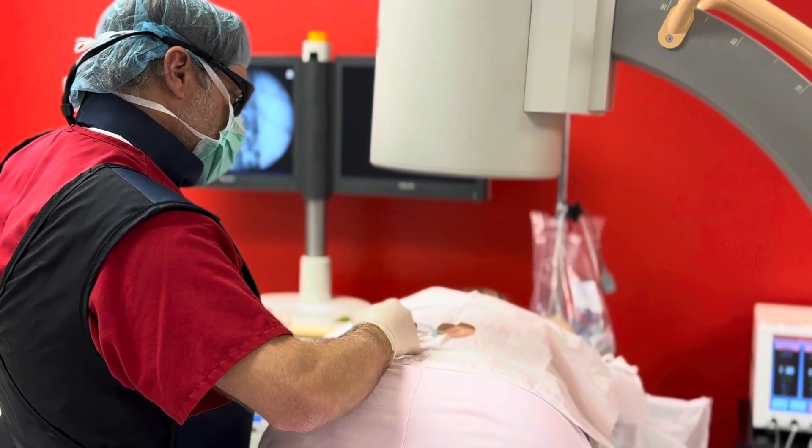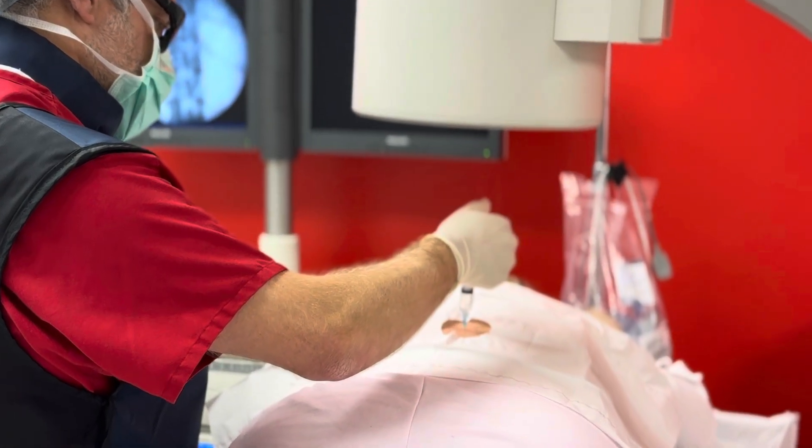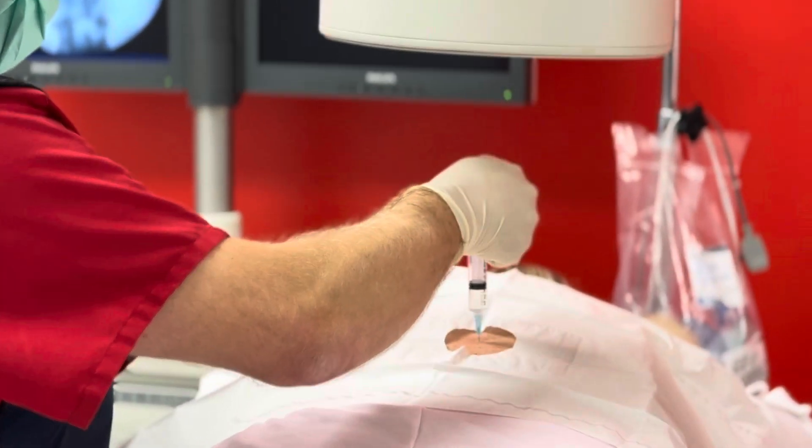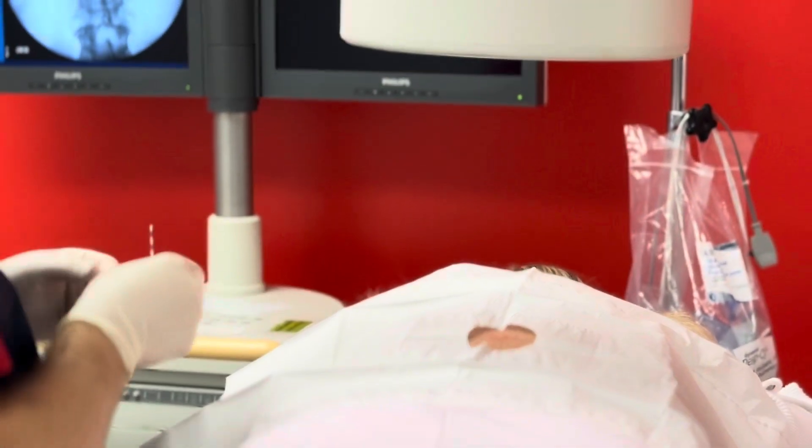The procedure is done under live x-ray guidance, also known as fluoroscopy, to ensure precise placement of the needle. Before starting, the skin is thoroughly cleaned and numbed with a local anesthetic to minimize any discomfort.